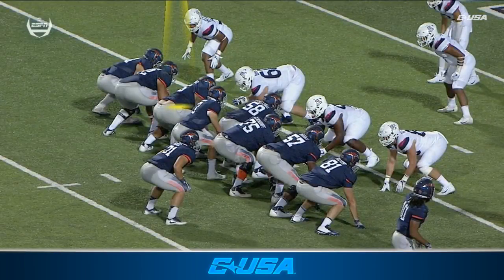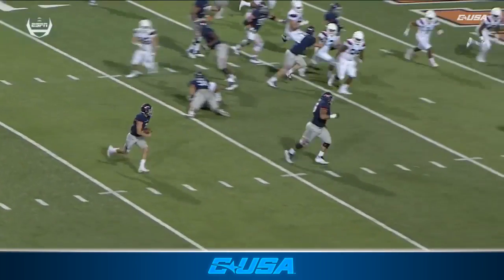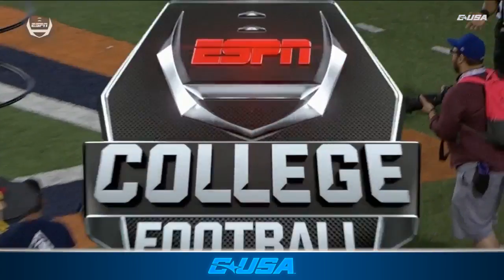Hernandez does an excellent job pulling around to the naked boot. This was a run all the way. And look at Will Hernandez on the ground, cutting the legs out beneath the defender as Torres walks into the corner of the end zone.